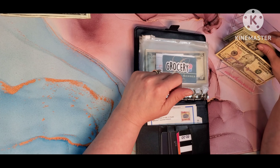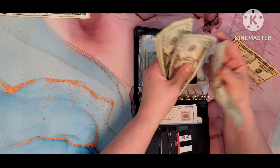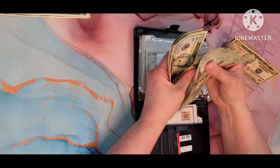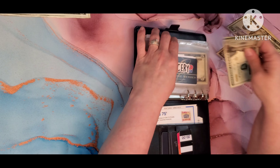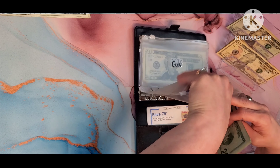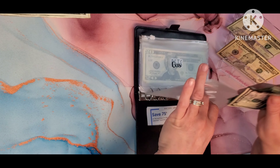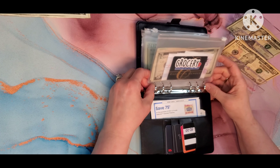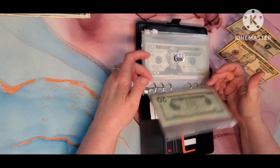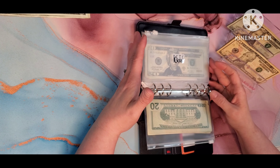For groceries we are going to put $140 this week. And I have $10 left, so that gives us $150 for this next week. I will be out of town, so this is what my husband and kids will use to buy the groceries and stuff.